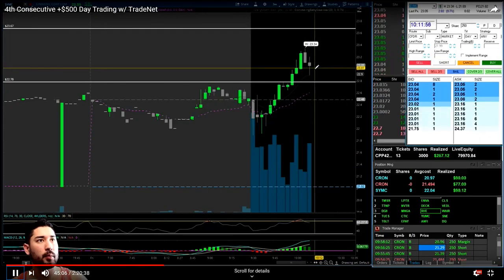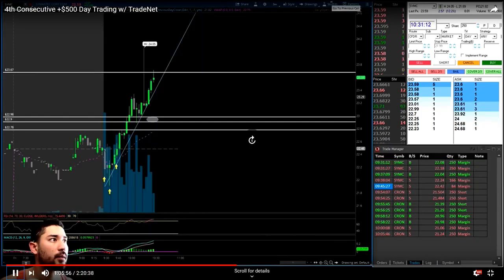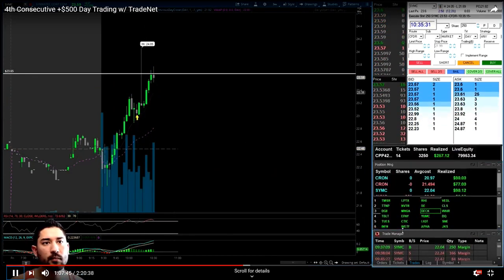This next trade was god-awful — it took away my entire $260 profit for the day and put me red on the day.